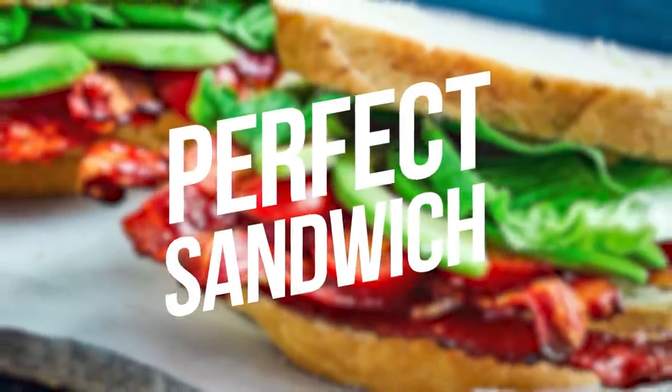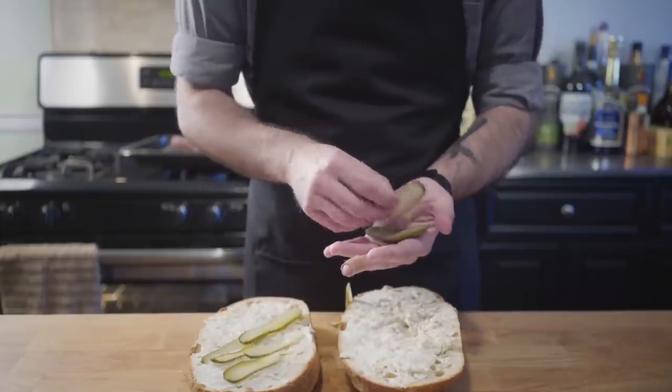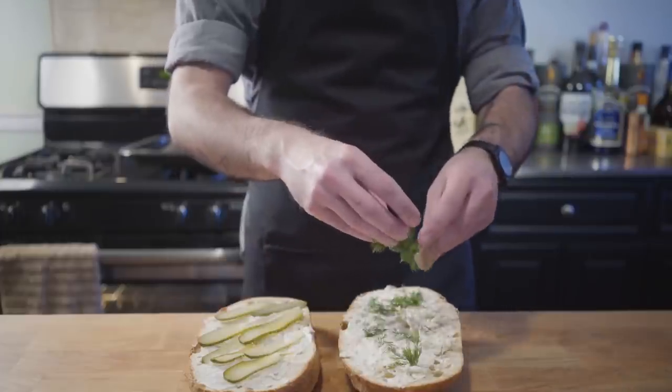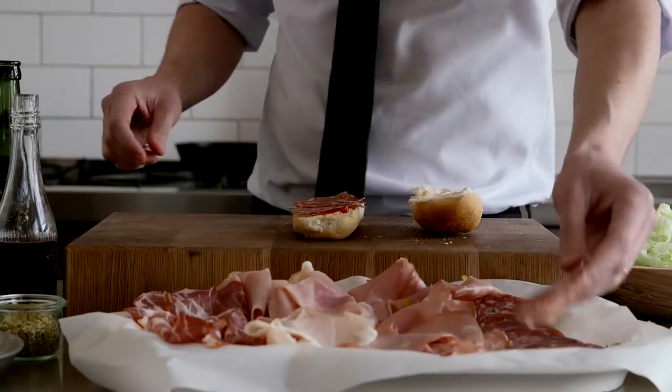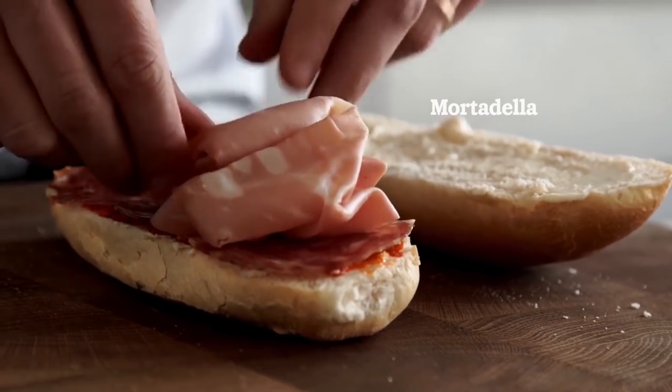Number 4: Perfect Sandwich. Perhaps you are preparing your sandwich in a totally opposite order than needed. Make sure your bread is completely covered with the ingredients by cutting them and placing them straight into the corners. Bon appétit!